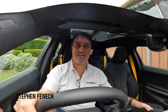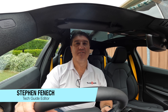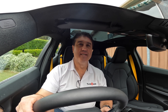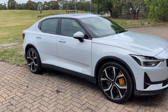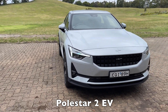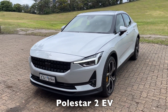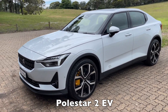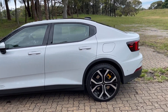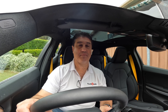Hi there, Stephen Fennec from TechGuide here, and I'm sitting inside the Polestar 2. This is a new electric car that's not going to be in Australia until early 2022. Polestar is a sister brand of Volvo, and this is their first entry into Australia. It has attracted a lot of attention — a lot of people have stopped me asking what brand of car that is. They've never seen it before, and I've had to explain it many times over the last few days that I have the privilege of being able to drive it early.